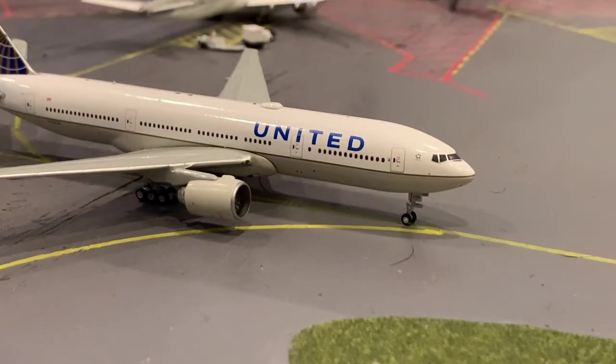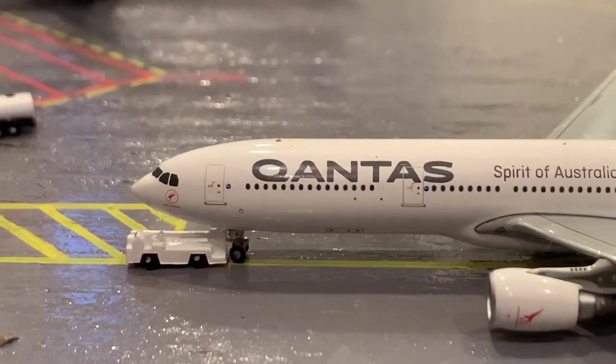Let's get started. Here we have a United Airlines 777 — this guy is taxiing to the runway before a flight out to Newark. Here we have a Qantas A330 heading out to Sydney.